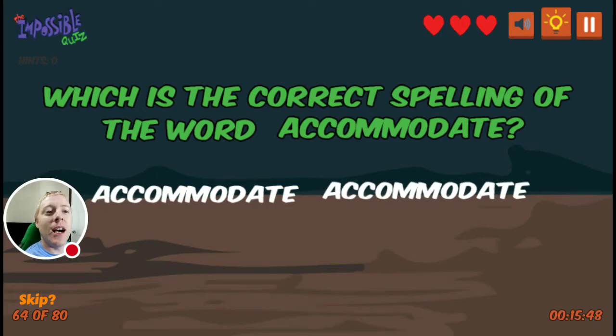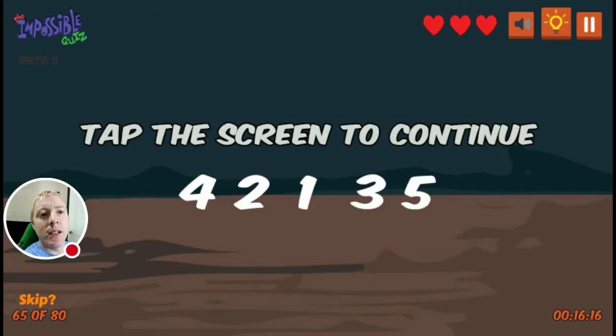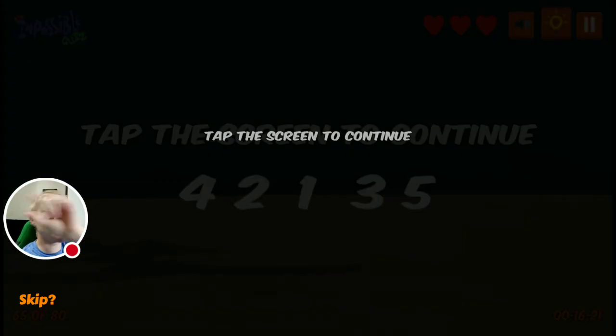Which is the correct spelling of accommodate? If you look very, very closely, they're all spelt the same. So which is the correct spelling of accommodate? It's the one written in the sentence, not the two down at the bottom. Because if you look, they're all the same. So it's tap the screen to continue — tap the word 'screen'.